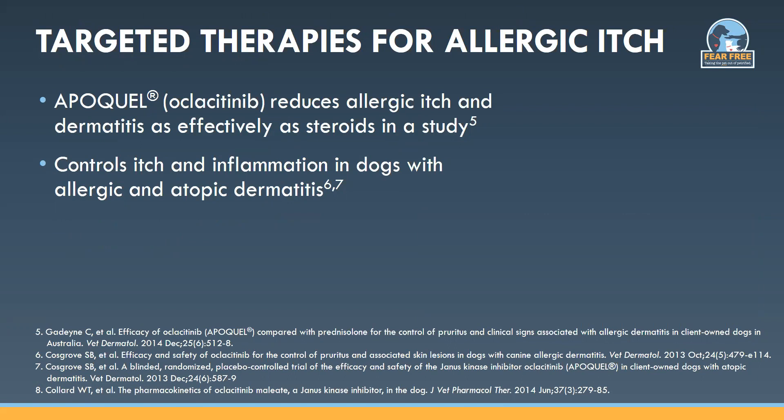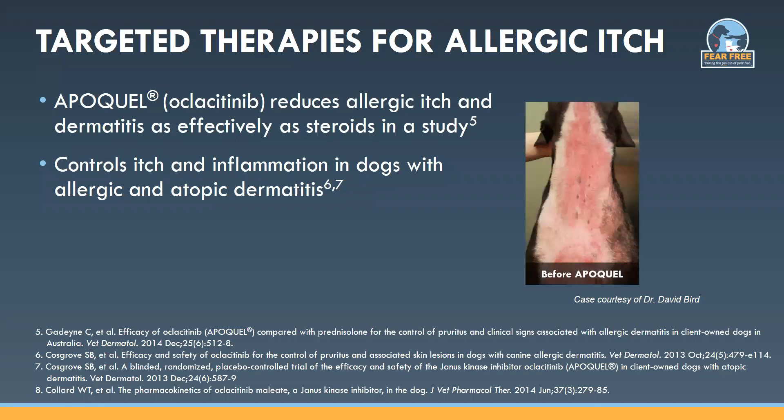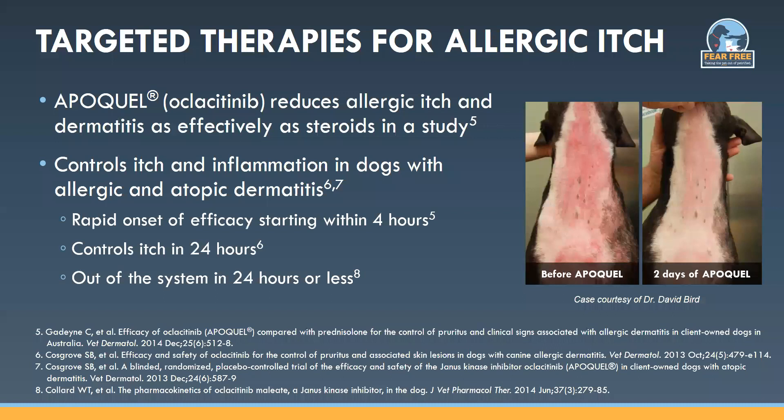Two targeted options to help manage allergic skin disease are Apoquel and Cytopoint. These treatments target specific cytokines important in the allergic disease process. Apoquel is a Janus kinase inhibitor — it works by inhibiting the function of cytokines that drive allergic inflammation and pruritus. Apoquel reduced allergic itch and dermatitis as effectively as steroids in an Australian head-to-head clinical study. We can see a pit bull mix who was very red and irritated before Apoquel, and the same dog two days after Apoquel, much less red and inflamed. Apoquel will control the itch starting within four hours with complete control within 24 hours, and also reduce inflammation in the skin.